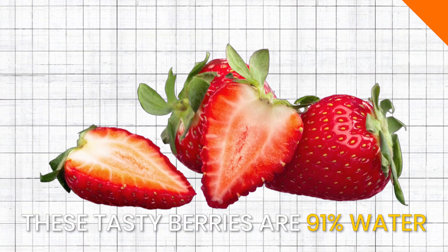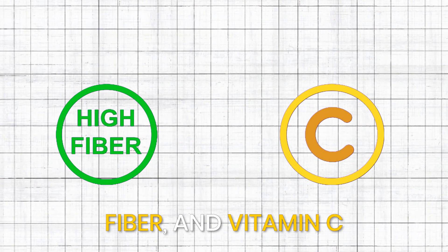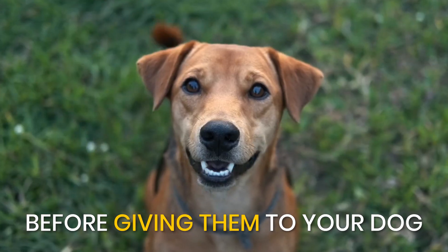Strawberries. These tasty berries are 91% water and contain antioxidants, fiber, and vitamin C. Just make sure to remove the stem and leaves before giving them to your dog.